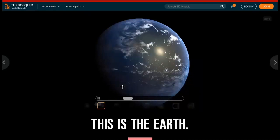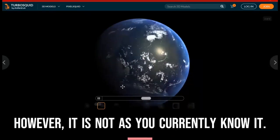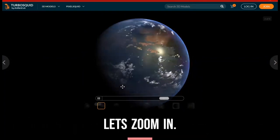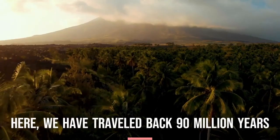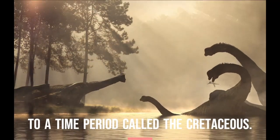This is the Earth. However, it's not as you currently know it. Let's zoom in. Here, we have traveled back 90 million years to a time period called the Cretaceous.